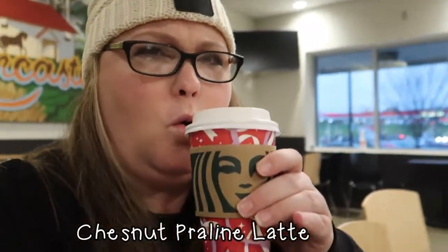And this other one is a chestnut praline. I have never had this. I do think it was on the menu last year. Oh, my battery is about to die. That's a 9 out of 10.